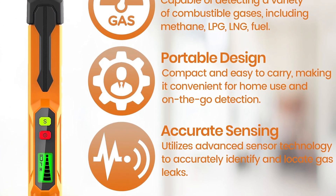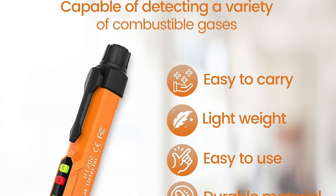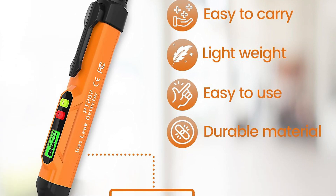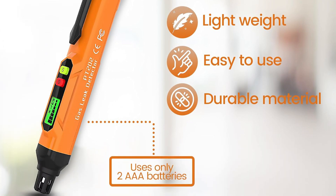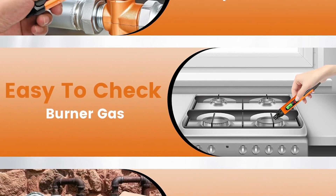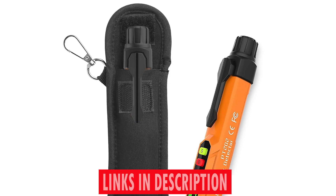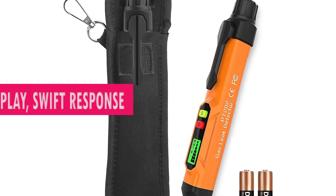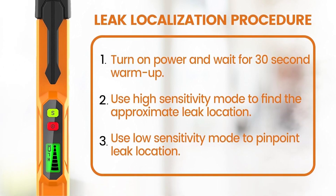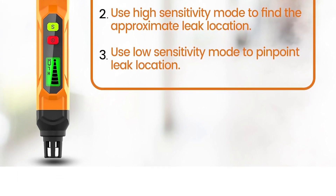Whether you're at home dealing with gas pipes, fuel lines, or working within confined spaces, the Gas Leak Detector Pen is your silent yet vigilant companion. Weighing only 3.2 ounces, this lightweight device is your portable safety net, always ready to safeguard you and your loved ones. One standout feature is its adjustable sensitivity — with a simple operation, you can fine-tune the sensitivity to detect even the smallest gas leaks, providing unparalleled control over your safety. Its compact size, digital display, and swift response make it an essential tool.